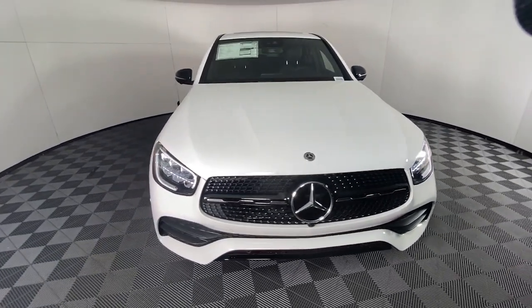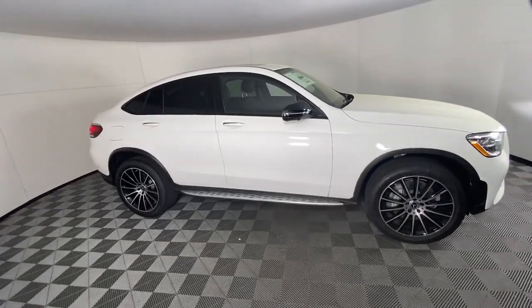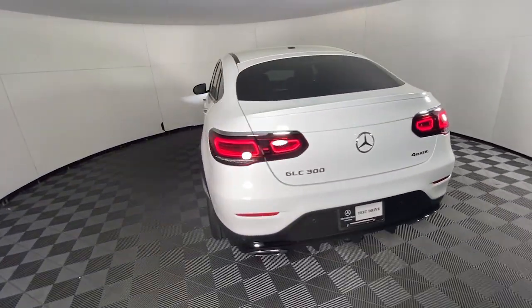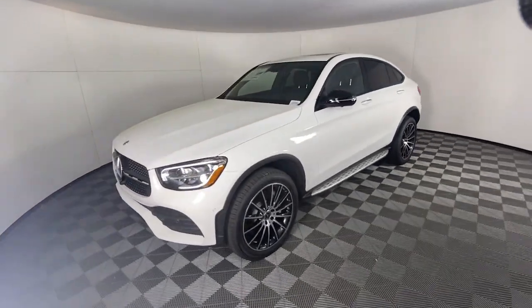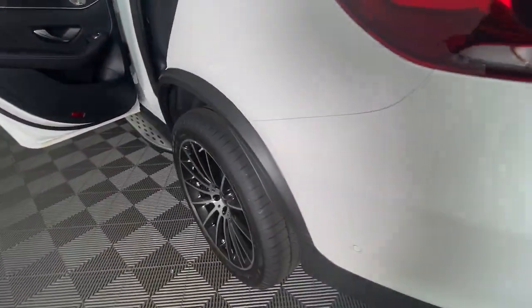Get into the 2023 Mercedes-Benz GLC. Here's a sensuously styled GLC 300 that's ready to infuse your driving life with luxury and capability. This sleek, spacious SUV delivers fine materials and craftsmanship, assertive performance, exceptional comfort and ingenious versatility to make every excursion a delight.